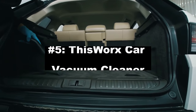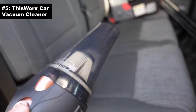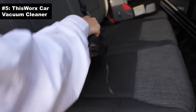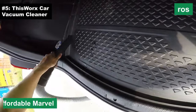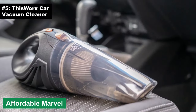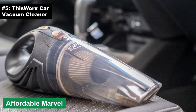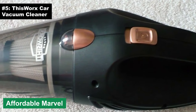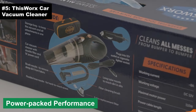Number five: the This Works Car Vacuum Cleaner. Meet the This Works Car Vacuum Cleaner — the superhero your car has been waiting for. And unlike the superhero movies at the cinema, this one won't break the bank. Pros: affordable. Marvel at its price point — this little gadget is like the Robin to Batman, only for your car, ready to swoop in and handle all those cookie crumbs from your secret car snack sessions.